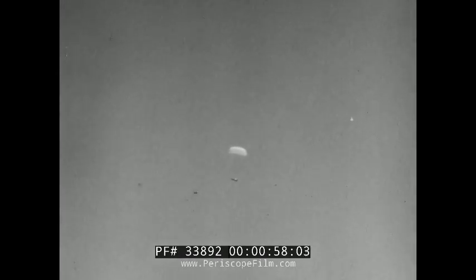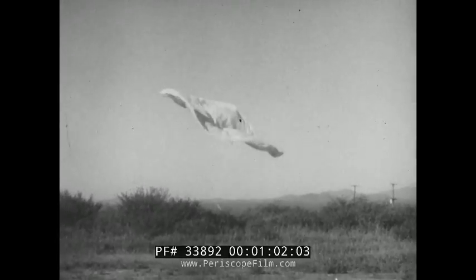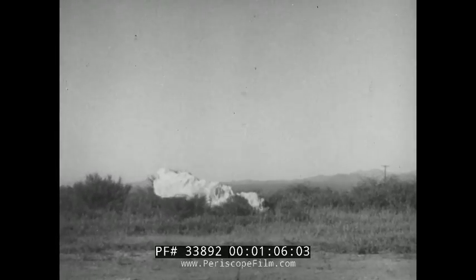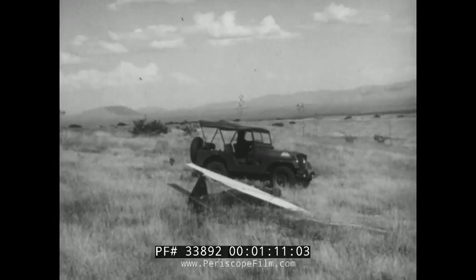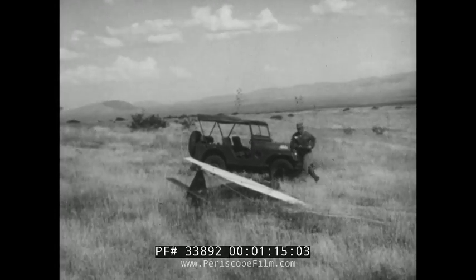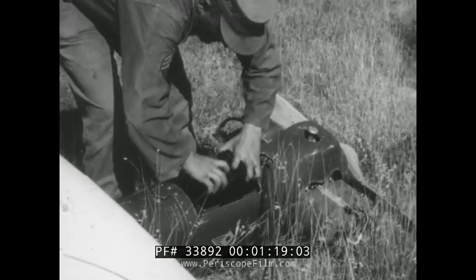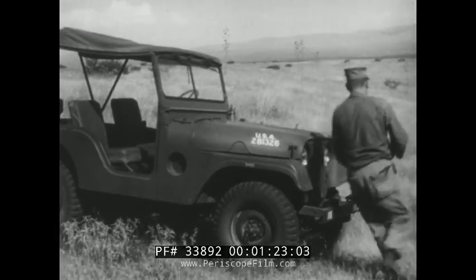Electronically controlled from the ground, the pilotless drone, as it's called, makes its landing by parachute. Once the drone is on the ground, a Signal Corps specialist arrives to pick up the aerial camera mounted in the fuselage and return with the film for processing. Another mission is complete.